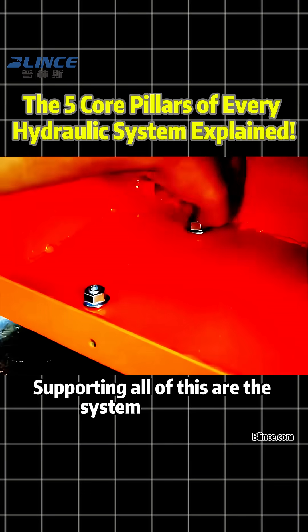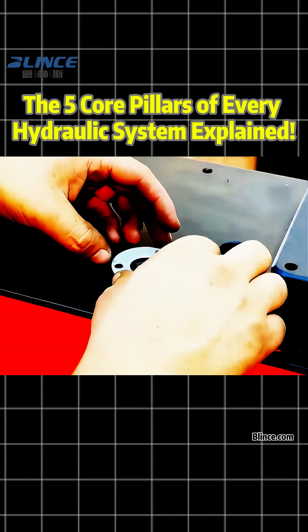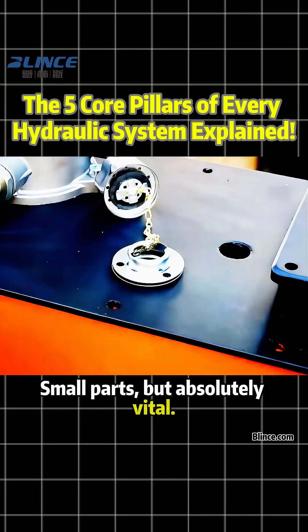Supporting all of this are the system essentials — the tank, filters, fittings and coolers. Small parts, but absolutely vital.